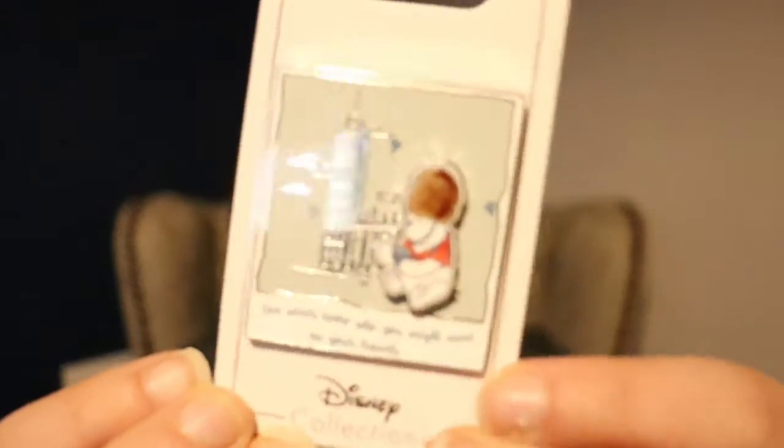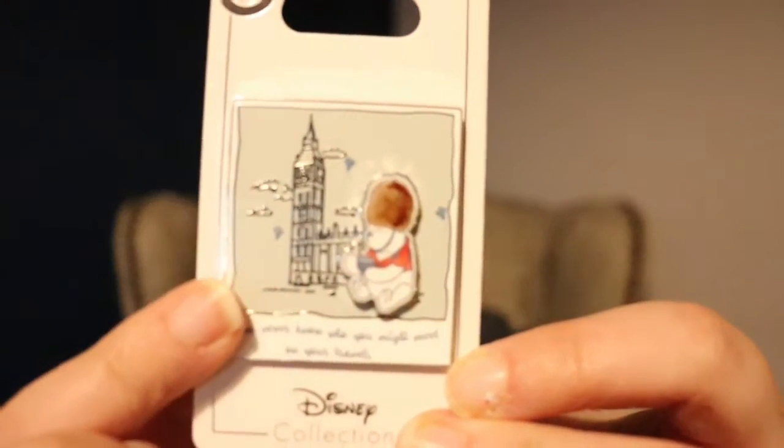Now we've got another pin that was bought off Shop Disney UK, and this has got a pin-on-pin element. This is Winnie the Pooh in London — it's so gorgeous, it looks like one of those Polaroid pictures. It says 'You never know who you might meet on your travels' and you've got Big Ben in the background. It's stunning.